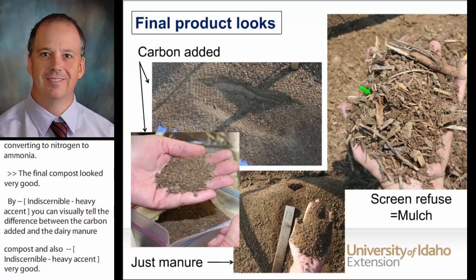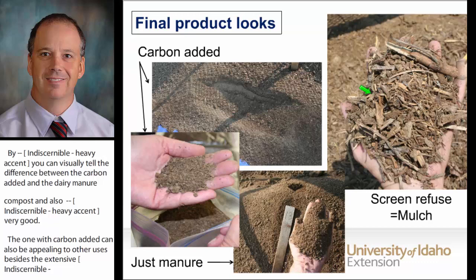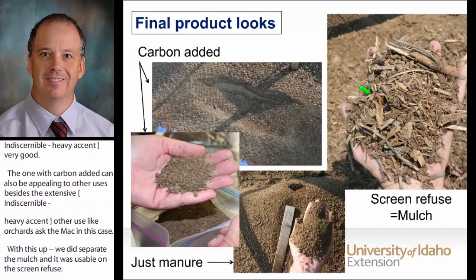We did separate the mulch that was usable from the spring screenings. So when you reach PFRP, this mulch can be used even on similar plant species — it can be put back at the vineyard to reduce weeds and keep moisture in the soil.